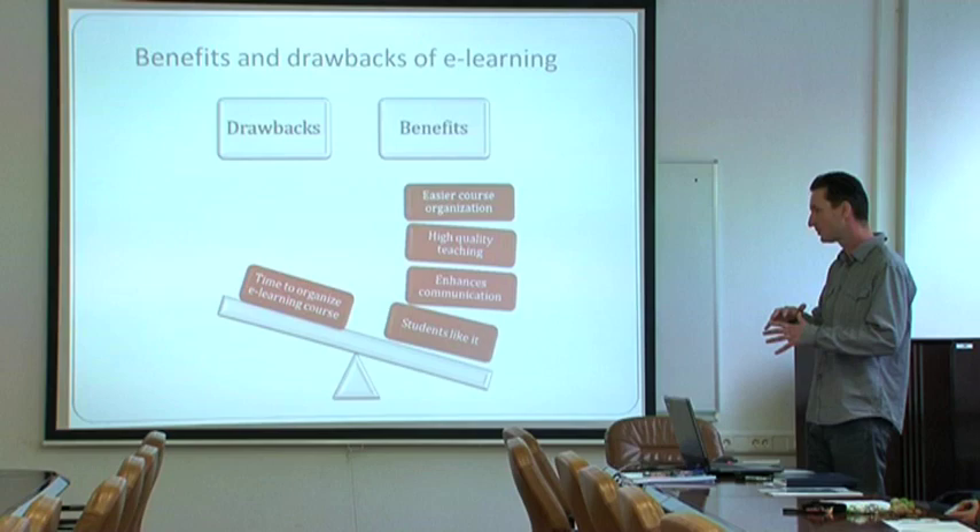At the Faculty of Food Technology and Biotechnology, e-learning is very important. We find it very important because it is much easier to reach each student with the knowledge that is important for their future profession.